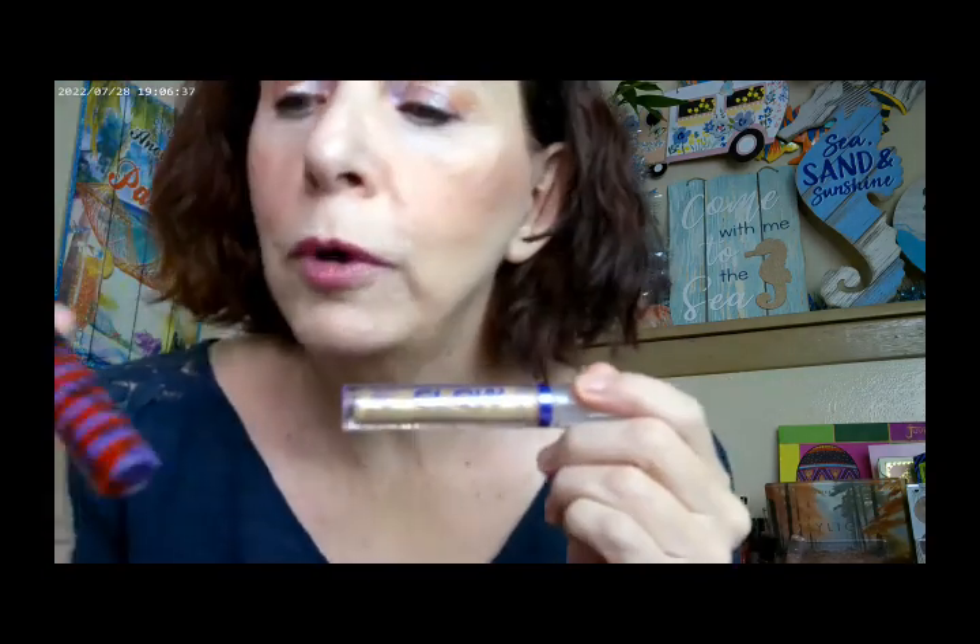I did use Sandworm by NYX for the lip gloss, and then I topped it with Meta Glow by Essence. That's what I have on there.